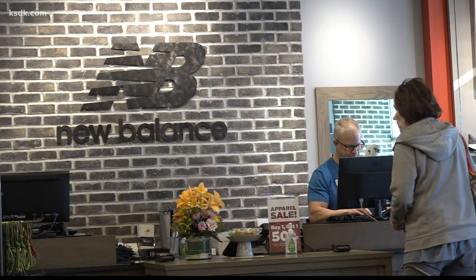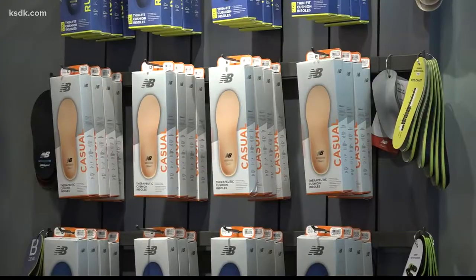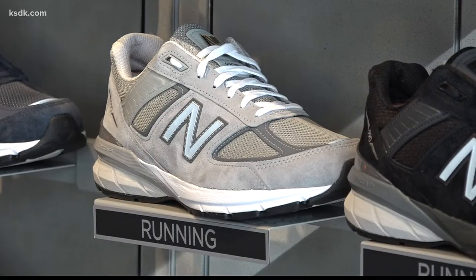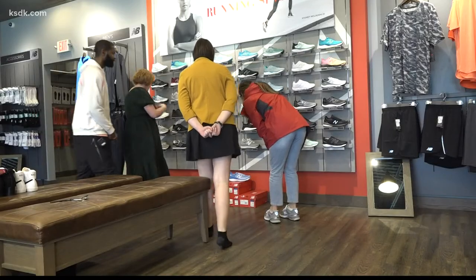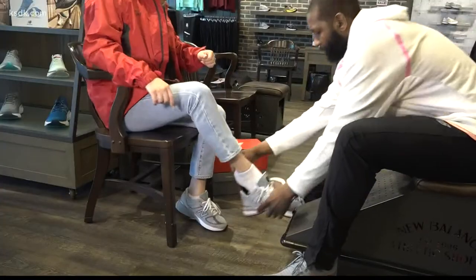It's a personalized experience from the moment that you walk through the door, from apparel to inserts and shoes to support your lifestyle comfortably. Specialists are on standby at New Balance St. Louis, ready to help you find your perfect fit.